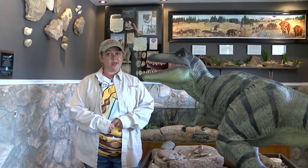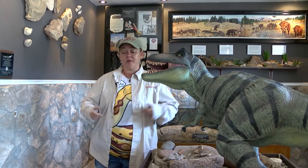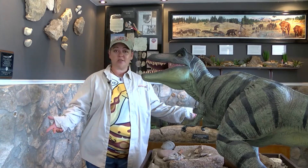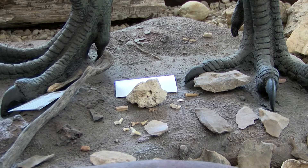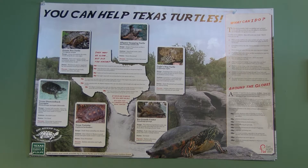The house itself is over 110 years old. This room actually used to be the kitchen. Brookwood, executive director of the center, says its new purpose is all about education, conservation, and preservation.